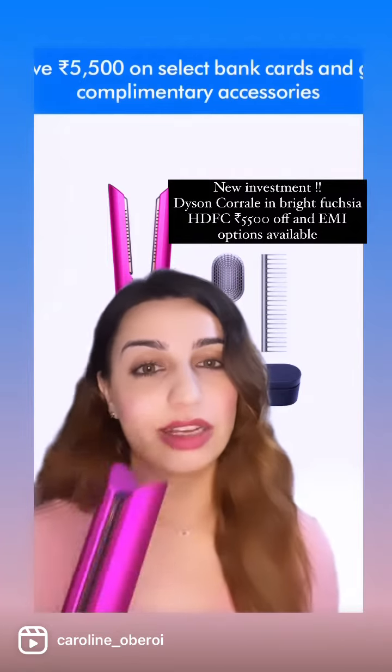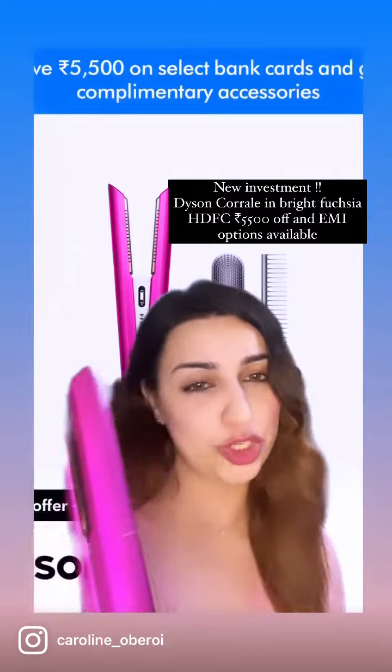Or if you have an HDFC bank credit card or debit card, there are many offers. Let me just show you how this works.